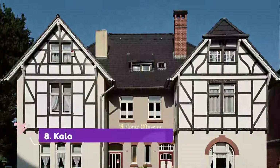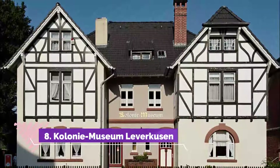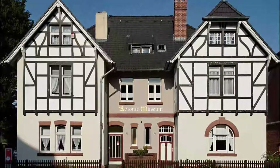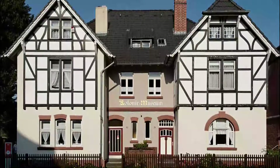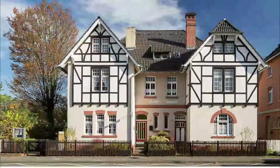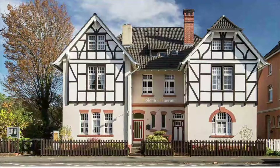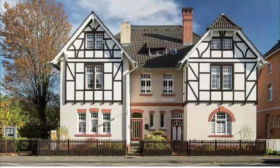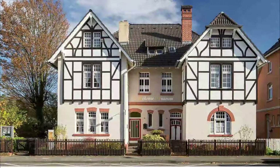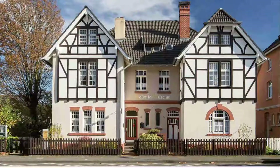Number 8: Colony Museum Leverkusen. At Nobelstrasse 78 in Wiesdorf, you can get a glimpse of life in one of the worker settlements founded by Bayer AG at the start of the 20th century. The museum is one of a pair of semi-detached houses built by the factory especially to house its employees in what were known as colonies, which even had their own Bayer brand department store and are now a German historic monument.